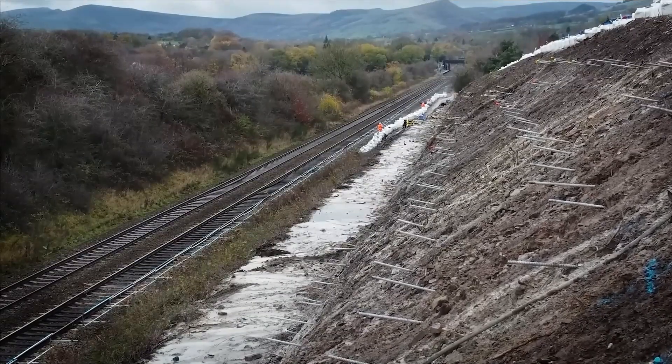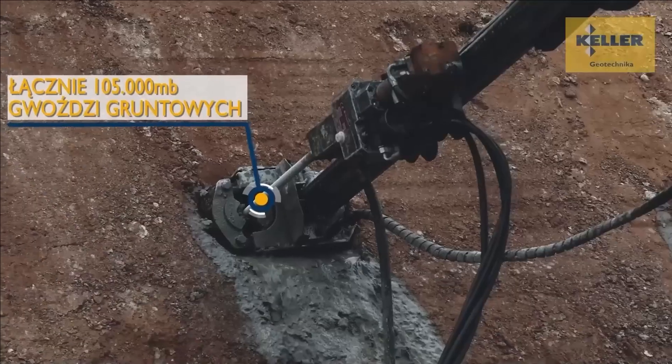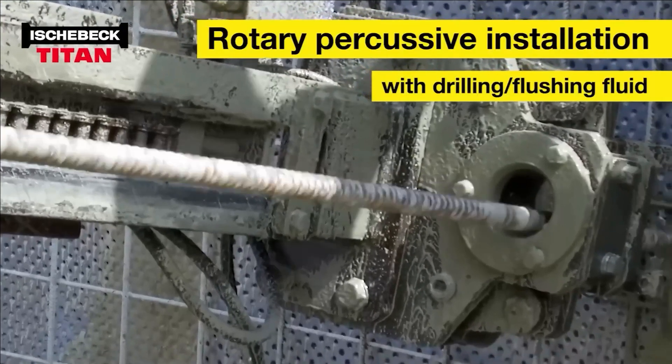Both soil nails and micro piles expedite the work process without compromising quality, all while being cost effective — representing just a fraction of the expense associated with some other ground stabilization methods.